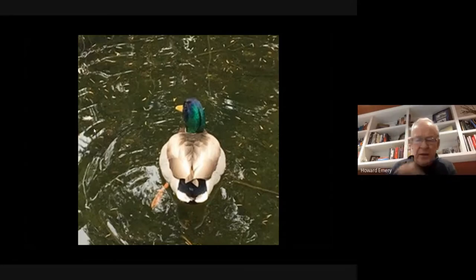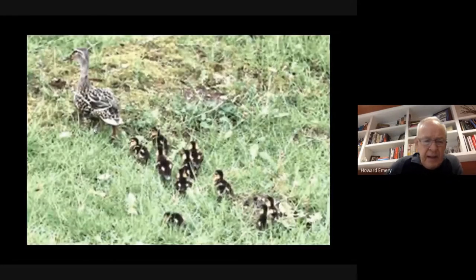The female mallard is a brown mottled duck, not nearly as spectacular as the male. That's true of many birds, but especially water birds. Because the female ducks sit on the nest, their plumage allows them to be camouflaged enough that they're more difficult for predators to find.